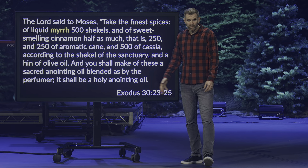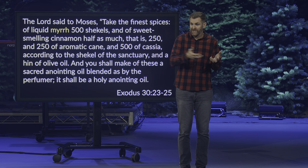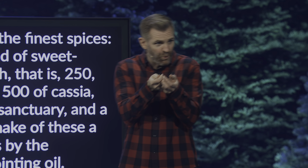In Exodus 30, we see them coming up with anointing oil. Anointing oil would be used at that time in the tabernacle — eventually in the temple — by priests and high priests. And myrrh is being used as the foundational liquid for the perfume. So we see that myrrh in ancient times is used sometimes as a fragrance, as a perfume.